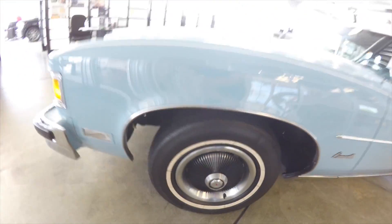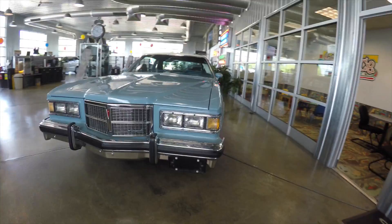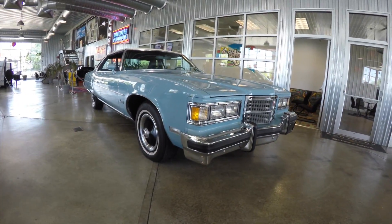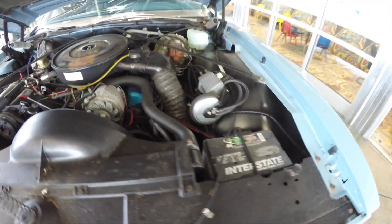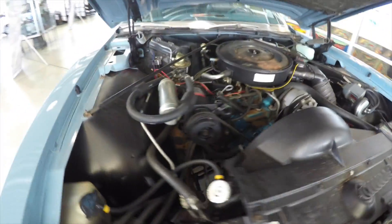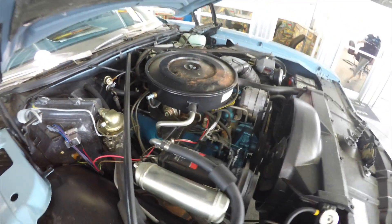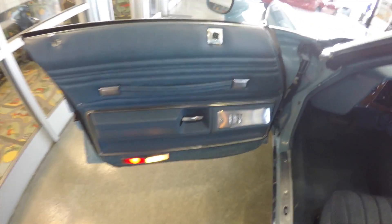Overall just a very nice car. Let's take a look at the engine — it is a 400 cubic inch two-barrel V8, all original with the exception of the battery of course. It does have the iconic blue block that GM put in their vehicles. As you can see, this vehicle does also have the optional air conditioning.